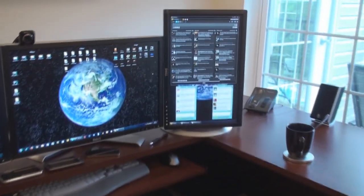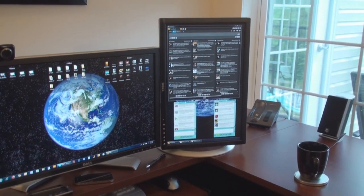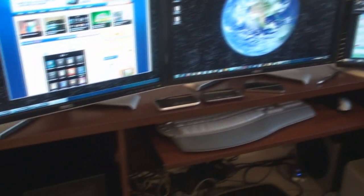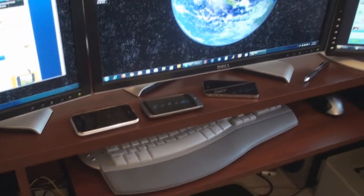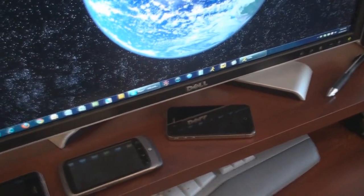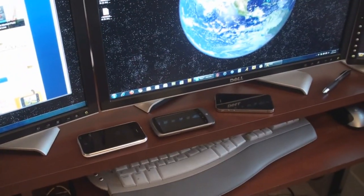Over here on the right is a portrait monitor, which serves just as a Twitter client. I watch Twitter from my personal account plus a couple of websites, so I need to have Twitter open at all times to see what is going on. In front of my monitors I usually have a couple of smartphones that I'm reviewing or comparing. Right now we have the iPhone 3GS, the Google Nexus 1, and the iPhone 4. I've been comparing these three devices for an upcoming video about the retina display and how it compares.